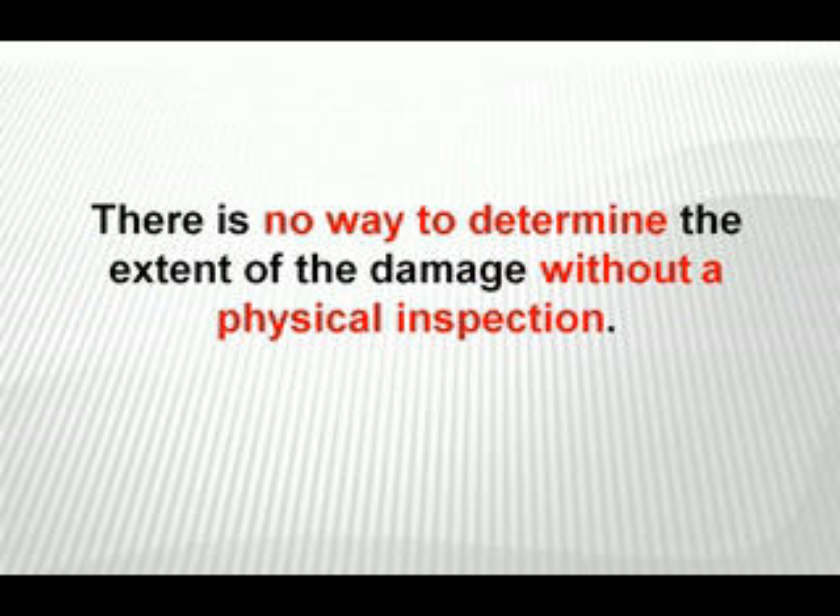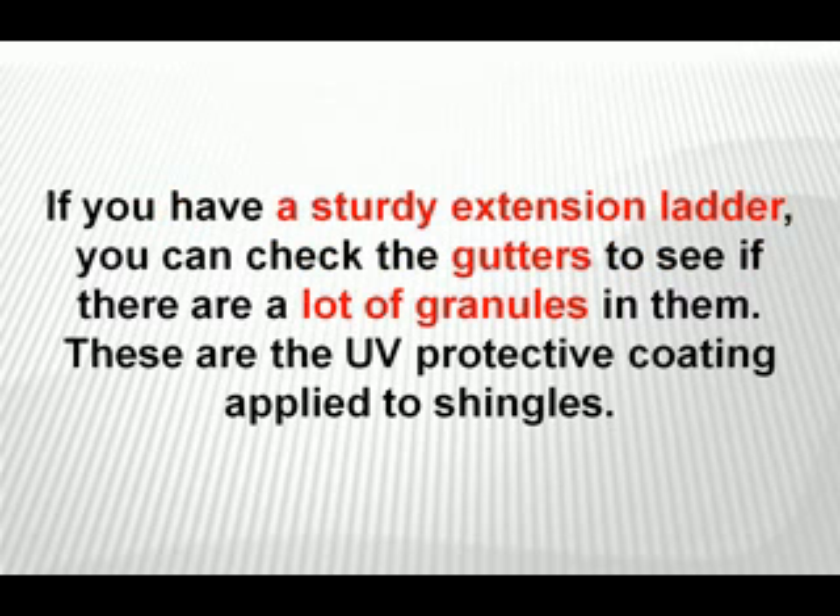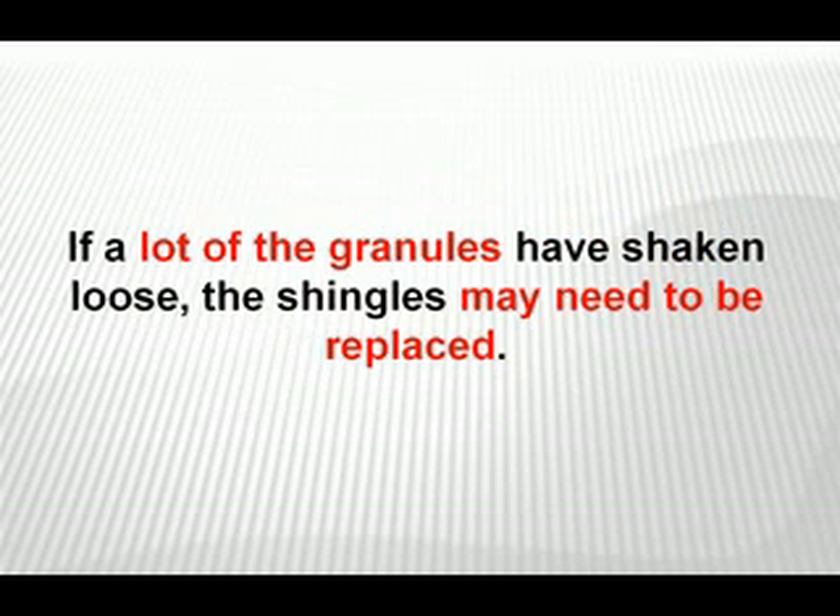There's no way to determine the extent of the damage without a physical inspection. You may be able to see hail damage if you have a composition shingle roof, which a majority of people do. If you have a sturdy extension ladder, you can check the gutters to see if there are a lot of granules in them. These are the UV protective coating applied to shingles. If a lot of these granules have shaken loose, the shingles may need to be replaced.